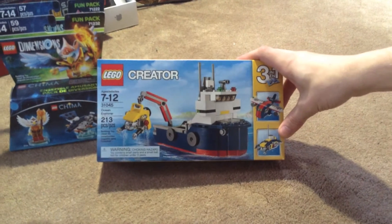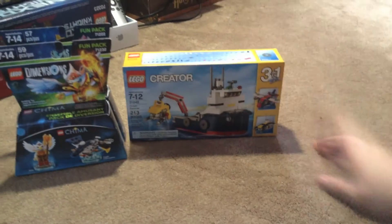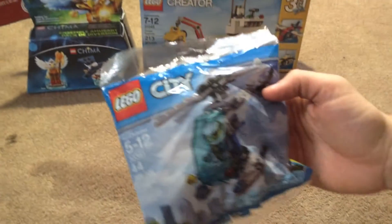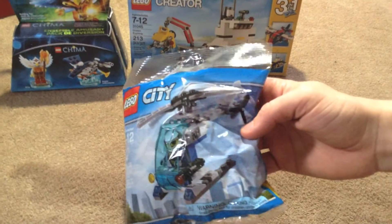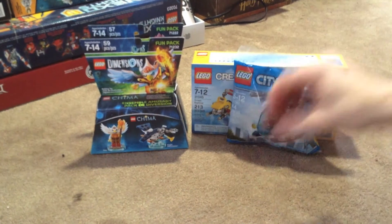Up next is this Ocean Explorer set — not new or anything, just kind of a cool set I wanted to pick up for looks. I like the look of that one. Next is this small helicopter set — see what that looks like — not really much to it.